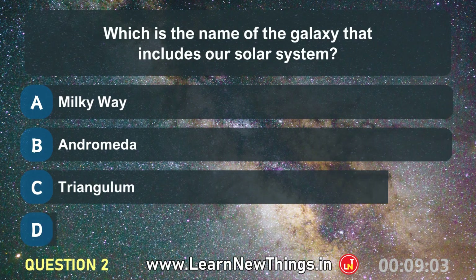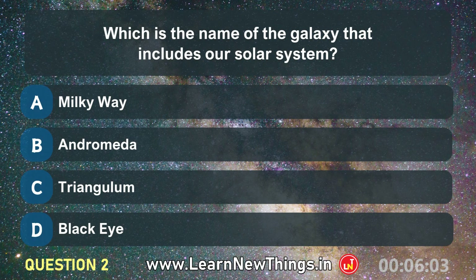Which is the name of the galaxy that includes our solar system? Milky Way.